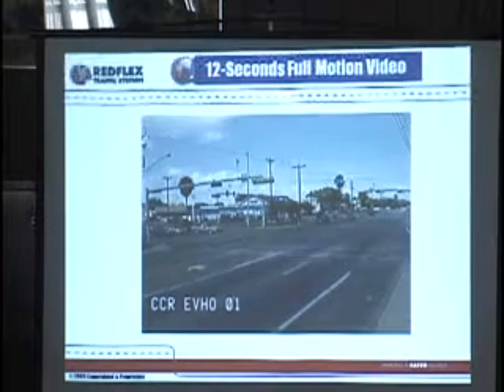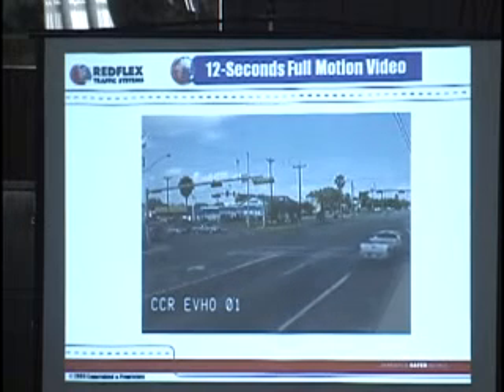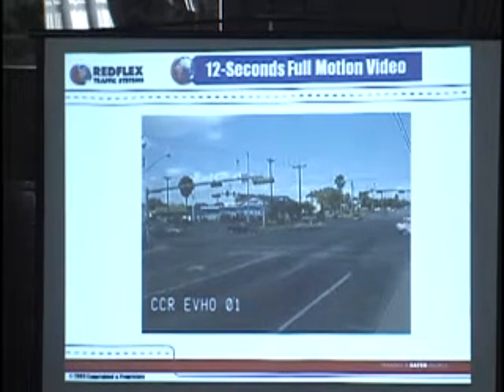So here's what we're looking for in the video. And clearly he went through there — he did not make a stop. It was a rolling stop, or a Californian stop as they call it.